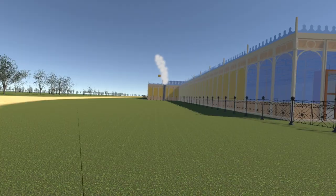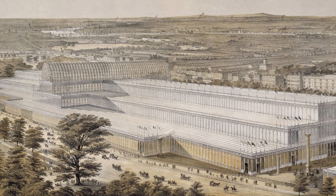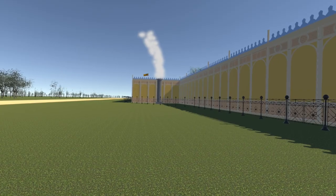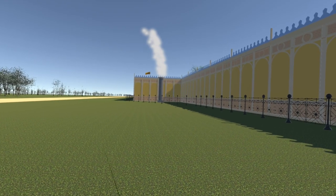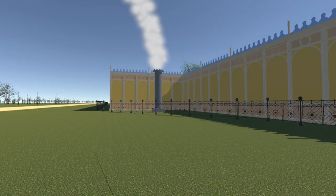As we round the corner, the final addition for this update comes into view. This chimney appears in several illustrations and photographs where its emissions are clearly light colored, so we assume this is some form of steam release.